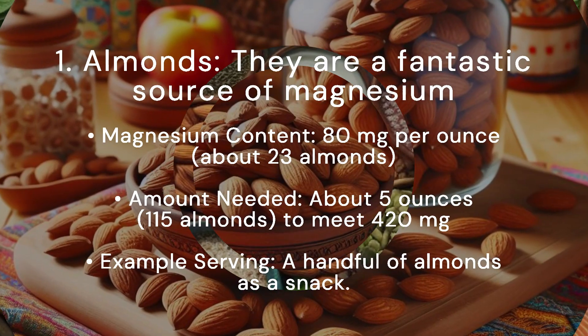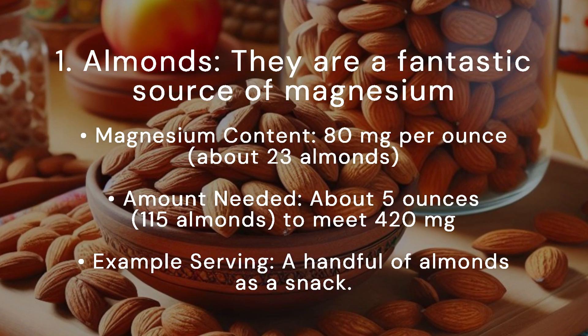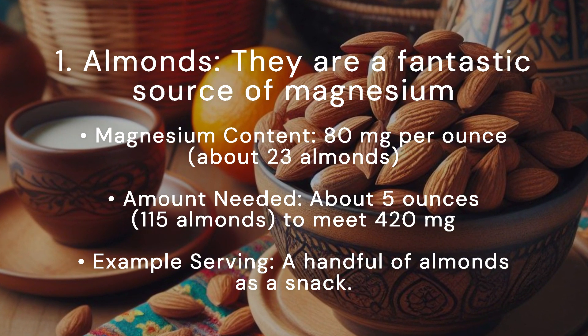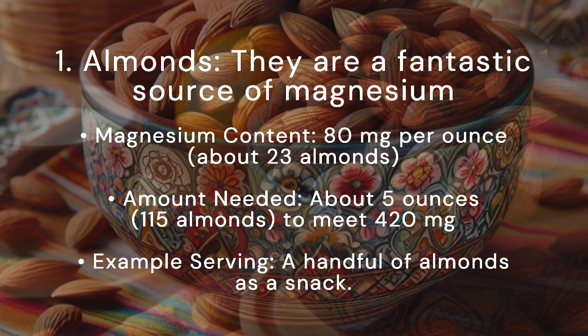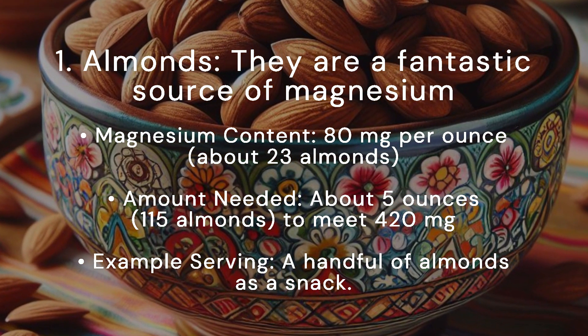First up: almonds. They are a fantastic source of magnesium. Magnesium content: 80 milligrams per ounce, about 23 almonds. Amount needed: about 5 ounces, 115 almonds, to meet 420 milligrams. Example serving: a handful of almonds as a snack.